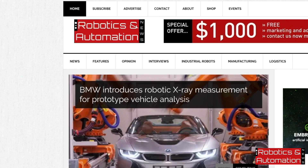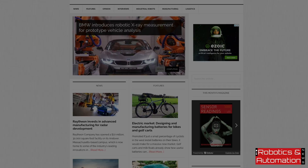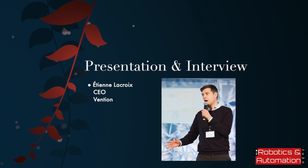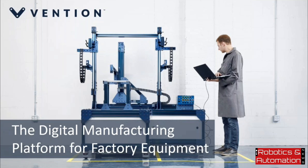My name is Abdul Montakeem. I'm here today with Etienne Lacroix. He is the CEO of Vention, a new digital manufacturing platform for factory equipment. Etienne would like to make a presentation giving an overview of the company, so I'll hand over to him.